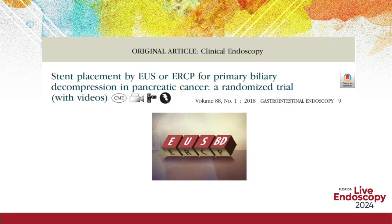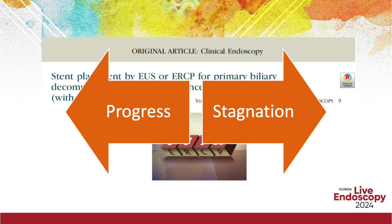In 2018, our group reported in the first randomized trial that outcomes for EUS was comparable to that of ERCP for biliary decompression in malignant obstructive jaundice. Since then, multiple studies have reported similar outcomes, with some suggesting that EUS is even superior. However, six years since our report, ERCP continues to remain the gold standard modality. This Florida Live teaching video provides a practical insight on why that remains the case and what would be needed to swing the pendulum in favor of EUS.